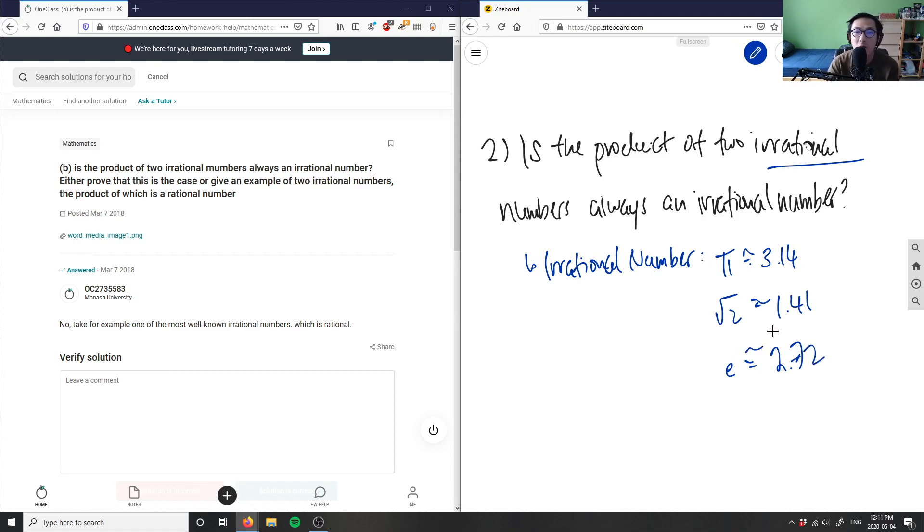Let's solve this using logic. Case one: if I multiply pi times root 2 — both of these are irrational numbers. If I multiply pi by root 2, I simply get root 2 times pi. In terms of the actual value, this would give some irrational result. So case one says that pi times root 2 is also an irrational number — an irrational product.